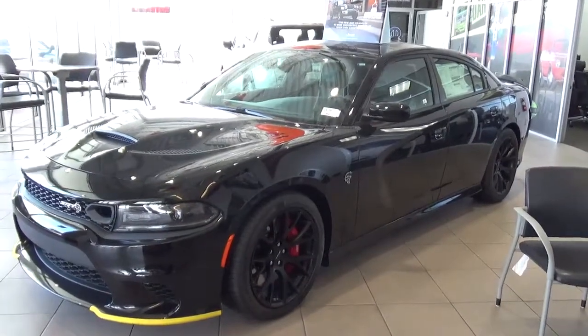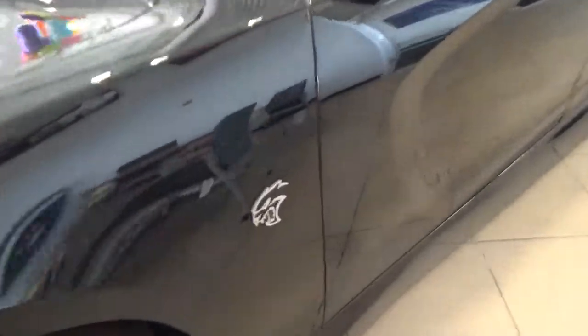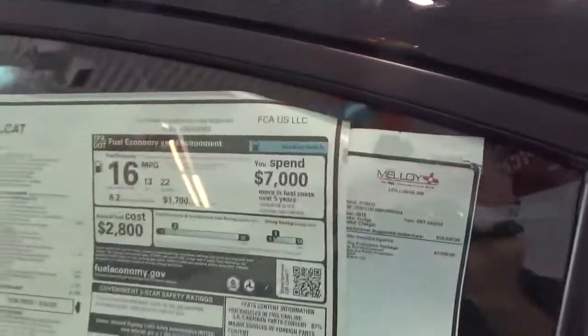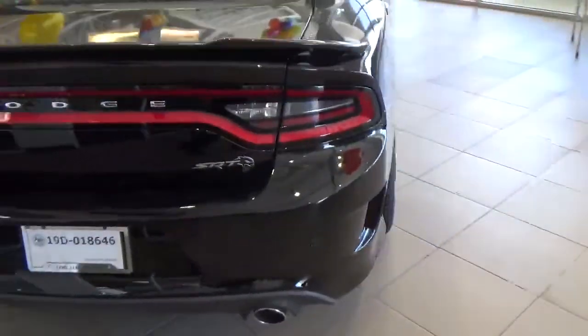Y'all know you want this. It is an SRT. Look at that — it's got the cool little Hellcat symbol. So you've got the Charger SRT Hellcat.